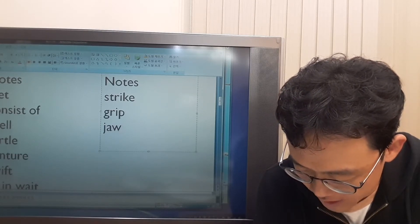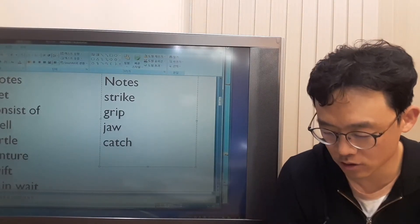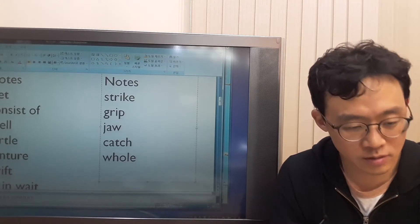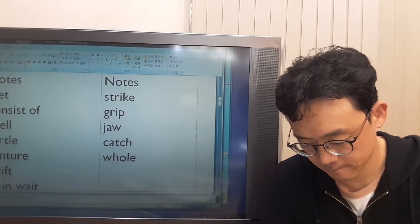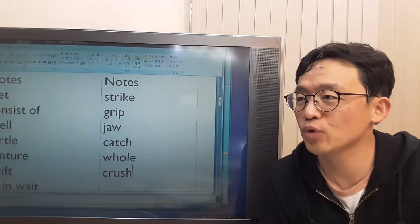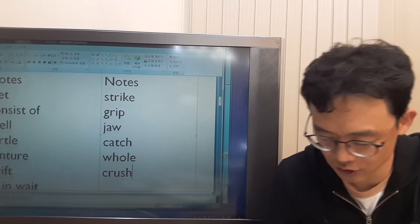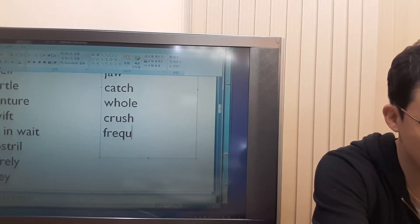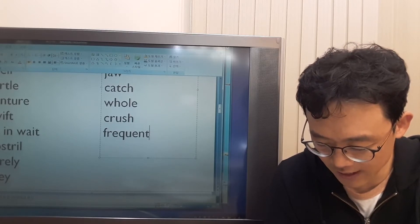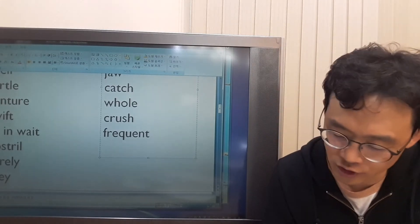If its catch is small, the alligator eats it whole. 'Catch' means the thing that it caught. 'Whole' means all of it. But sometimes the alligator must crush it first — crush means to break it to pieces. This is frequently the case for turtles or shellfish. What does 'frequent' mean? Frequent means often. Because they have a hard shell, alligators crush them with their jaws.